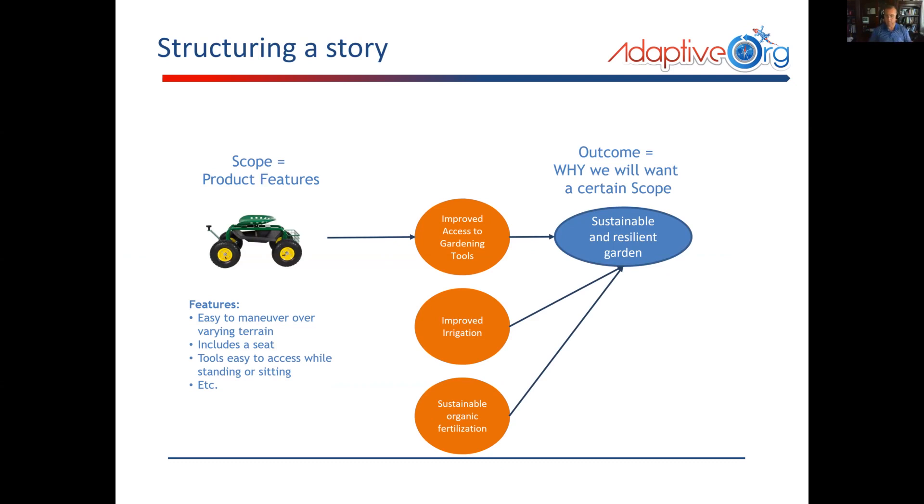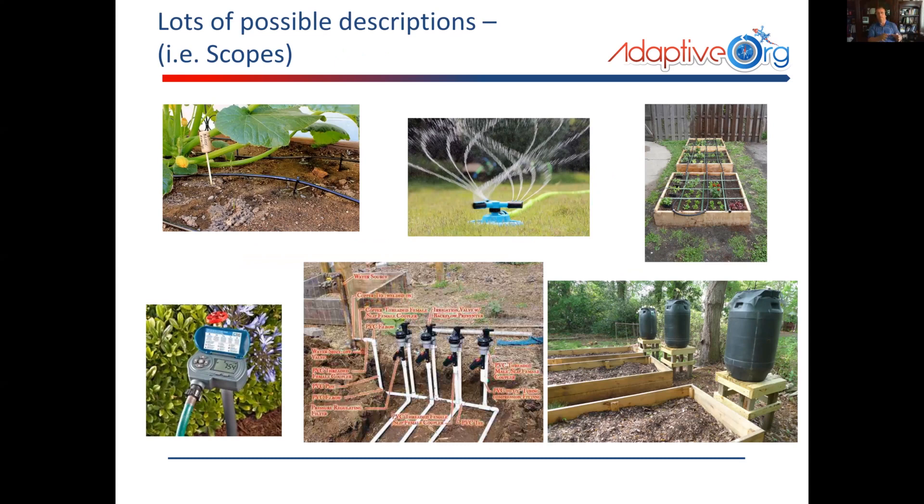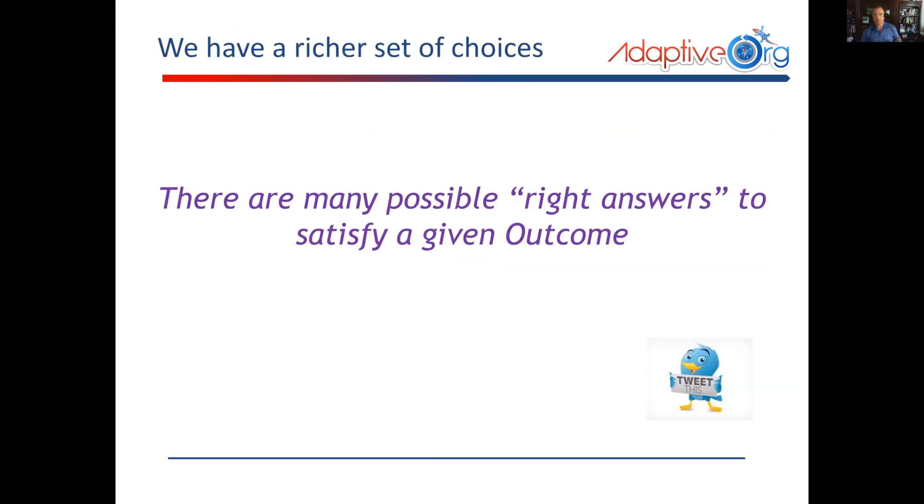In some cases this could lead us to make very different choices. Maybe we can't afford to build that cart. Maybe improved irrigation and sustainable organic fertilization is all we can afford — and this is what uncovers those possibilities. Even when you look at a single outcome that precedes the ultimate outcome, you have lots of possible scopes. How could you get improved irrigation? There are different approaches, and even within a given how, there is variance in the amount of scope we actually have to satisfy. This is kind of how you get to being able to stop the work when enough value has been delivered.